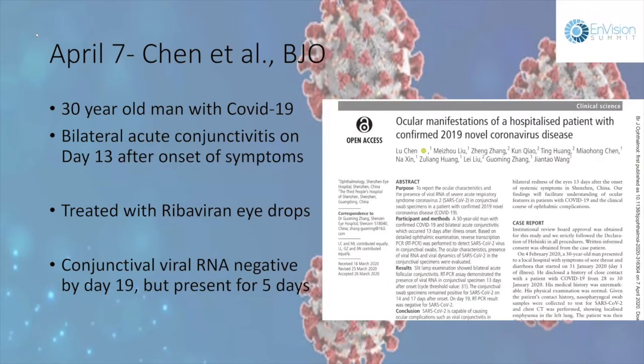Question about whether conjunctivitis correlates with disease severity: one article did find that severe cases more commonly had conjunctivitis compared to milder cases, so the presence of conjunctivitis tends to be proportional to disease severity.